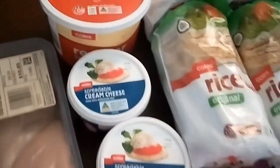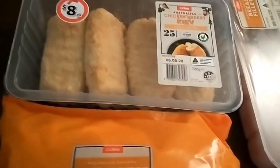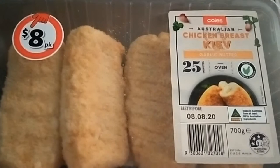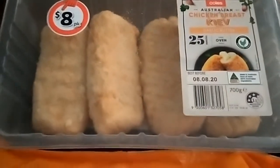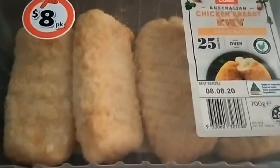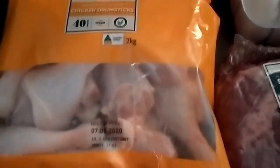I got chicken breasts, and my daughter talked me into getting these chicken Kievs — it does say it's Australian chicken breast but we'll see when we dig into it. I like to see at least a bone when I'm buying Kievs, but it's all right for a quick meal.